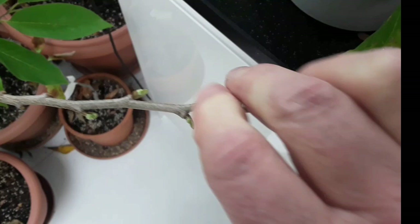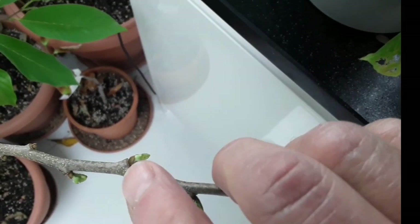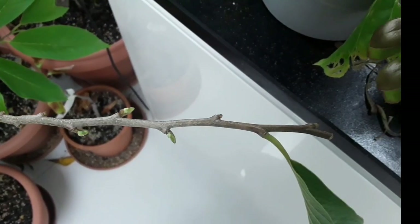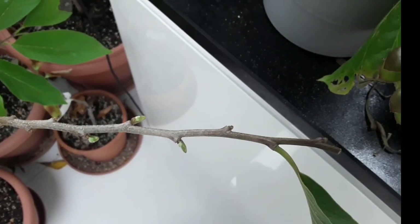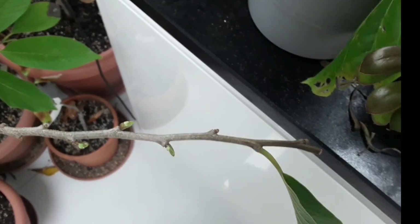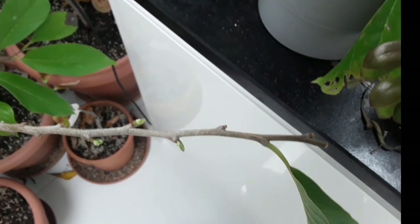We should be getting flowers — as you can see on these, it has actually got flower buds. This is quite a young grafted plant; I've had this for a couple of years. It's now up to about four feet tall overall and it's starting to produce flower buds. It's only early March here, so it's quite promising because it means I could get flowers on it by about April.